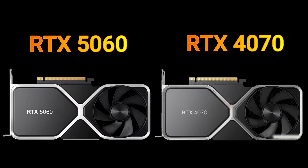Today I will compare two GPUs in this video, so keep watching the video for details.